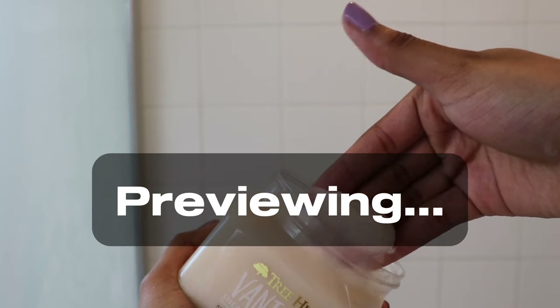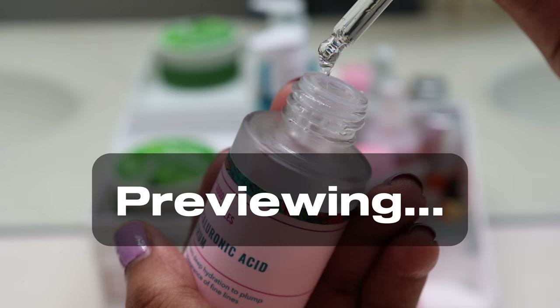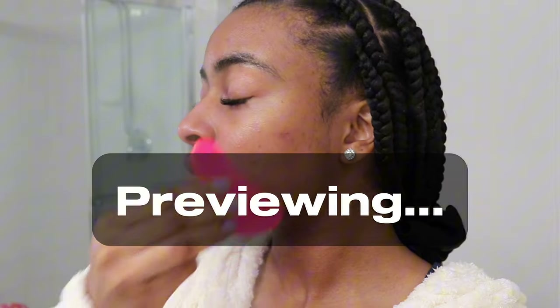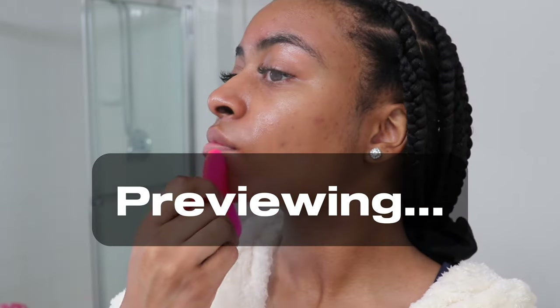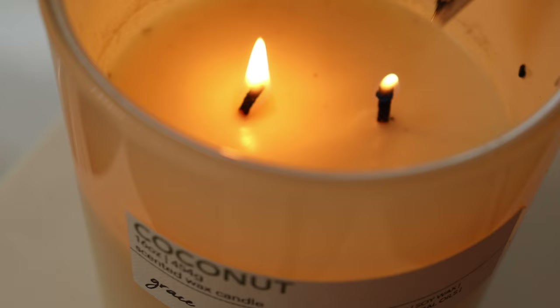Before I start this video, I want to thank you all for 1,000 subscribers. It hasn't even been a year yet since I started, plus I took a mini break, so I cannot express how grateful I am for you all. And if you are new here, welcome — I hope everyone enjoys this video.